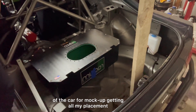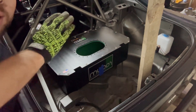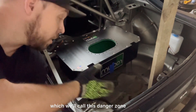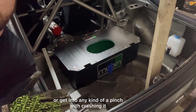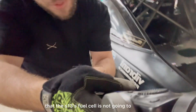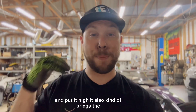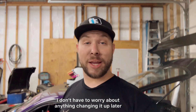The radium cell is sitting in the back of the car for mock-up, getting all my placement and ideas of where I want to put it. I decided to go ahead and go high on this to keep it out of the danger zone — if I wall the car or get hit in the rear, I want to know that the S13's fuel cell is not going to get destroyed. It also kind of brings the weight closer to the axle line.